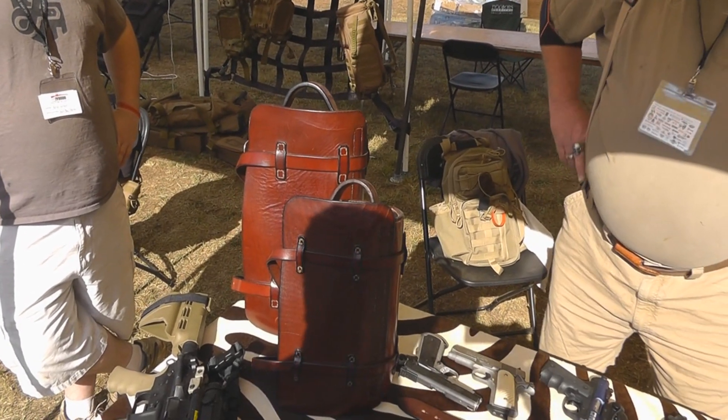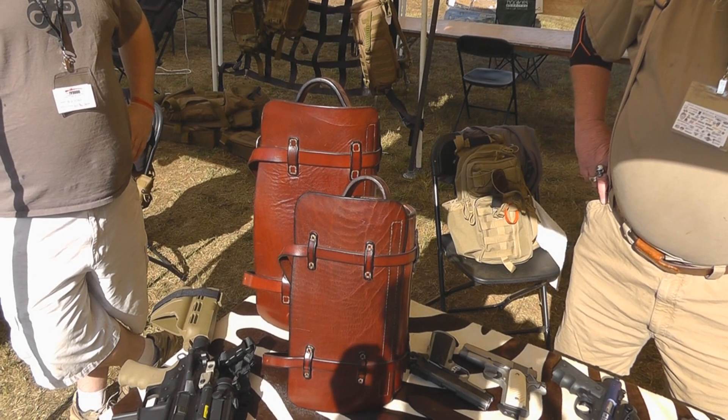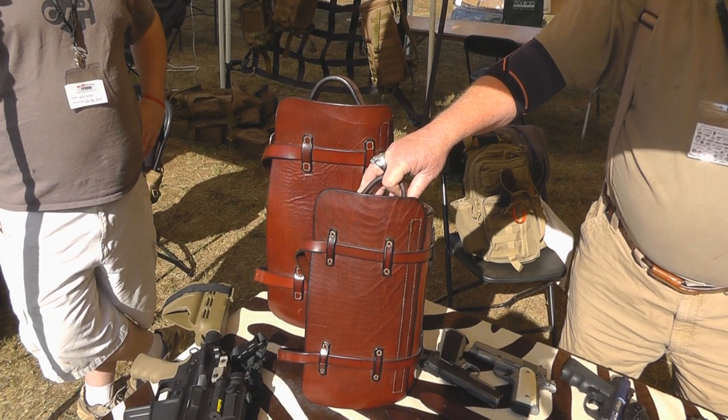Everything is custom stitched. A lot of people will buy these for courses, but you can also use them for backpacking. I've sold these smaller ones — and one even smaller than this — guys put them on Harleys.